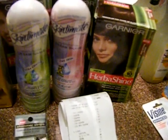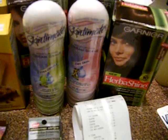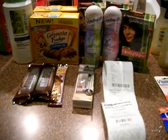At my second CVS I spent 90 cents after my $10 extra care and got $7 back from the Physician Formula and $2 back from another deal, so I'm down about a dollar. At the first CVS I got everything for free out of extra care, so that was my haul at CVS.